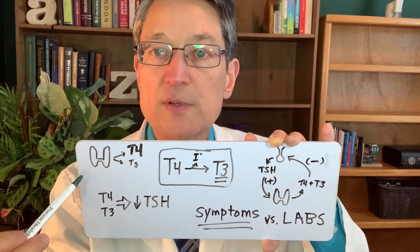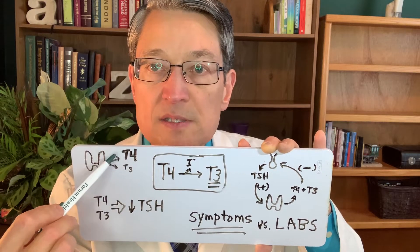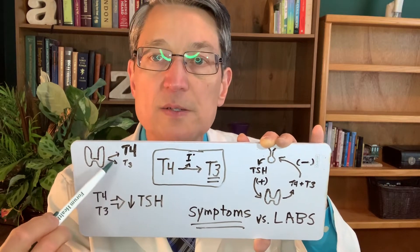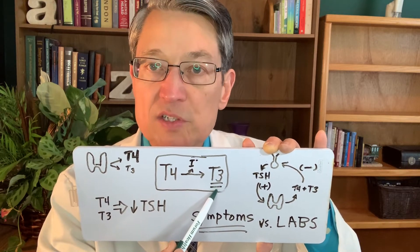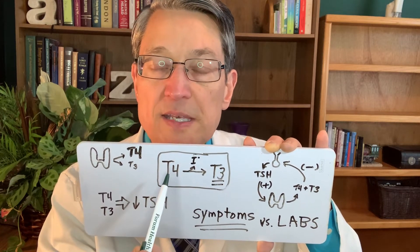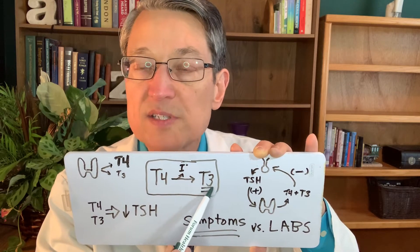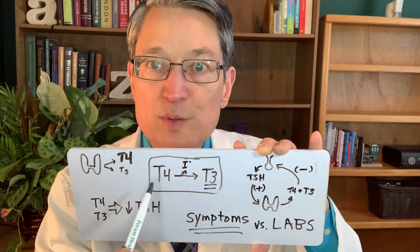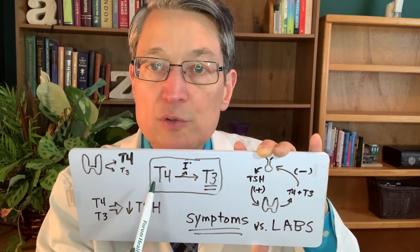Most of the thyroid hormone that your thyroid gland produces is T4, and this is what Synthroid is. About 5% is T3, which is actually the active thyroid hormone. So T4 has to be converted into T3 for it to work, by the removal of one of the iodine atoms. Some people have trouble converting T4 into T3 — maybe as many as 17% of the population.